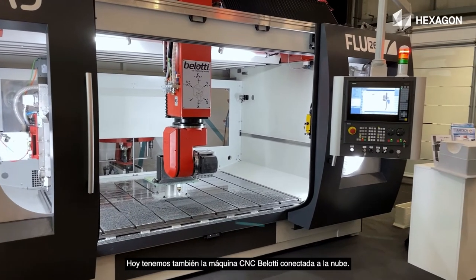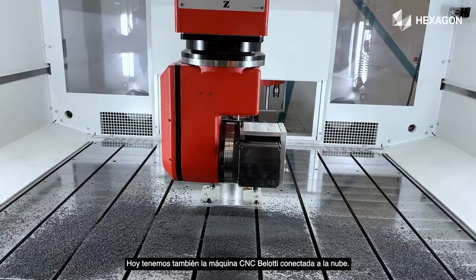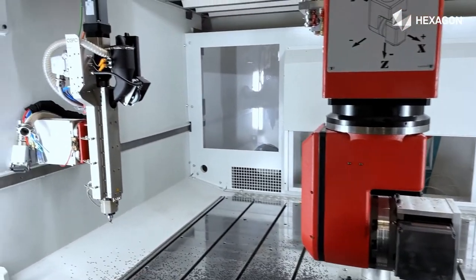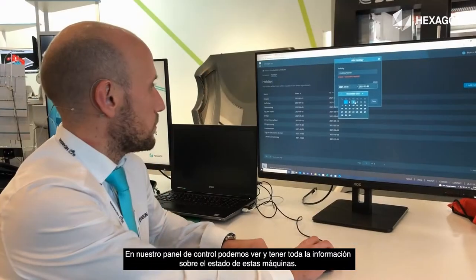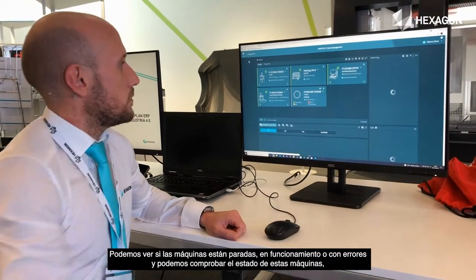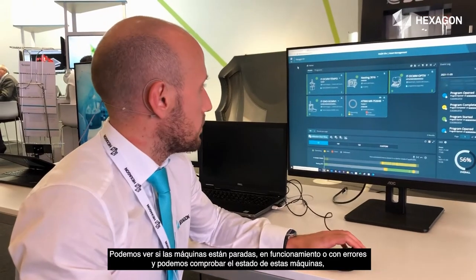In our dashboard we can see and have all the information about the status of these machines. We can see if the machines are idle, running, or in an error state, and we can check the status of each machine.